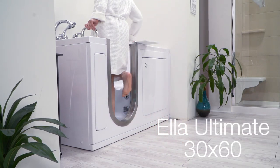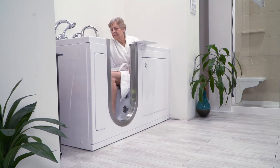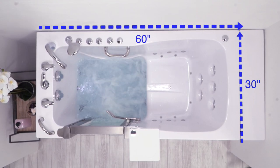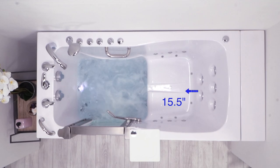Presenting the Ella Ultimate, one of our most luxurious walk-in tubs. Sized at 60 inches long by 30 inches wide, this is a large comfortable tub suitable for just about any size bather.